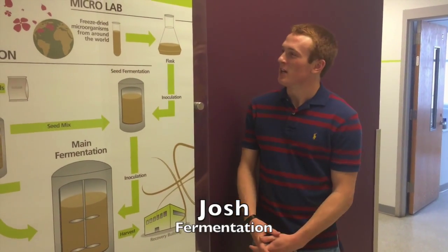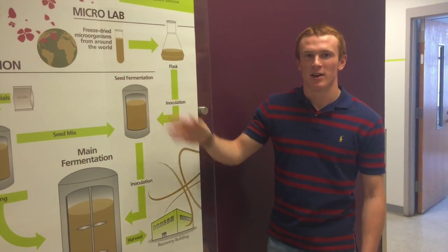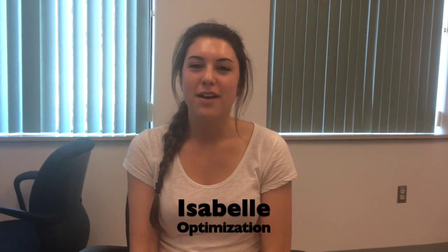For my project, at this site we have a different method of getting the microorganism from this flask right here into the seed tank. My project deals with testing our procedure for this process compared to two different sites and seeing which one is most effective. My project is quantifying autoproteolysis data.